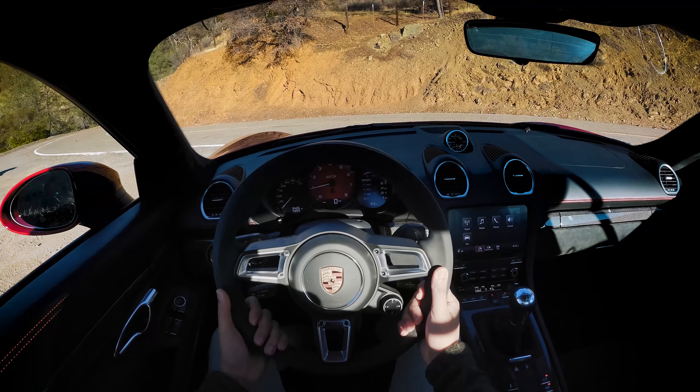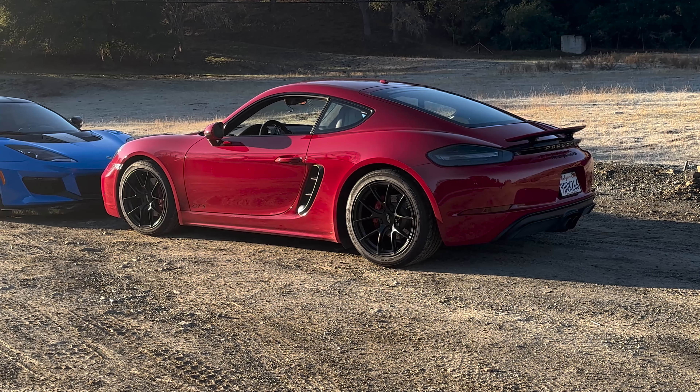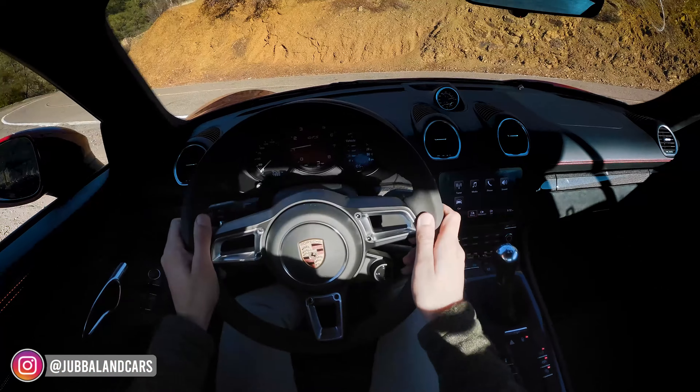Ladies and gentlemen, special treat today. We're driving a 2018 718 Cayman GTS. This is the highest trim with the four-cylinder turbo engine. With that said, let's see how this bad boy drives.